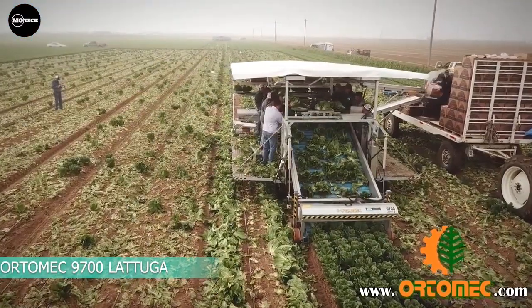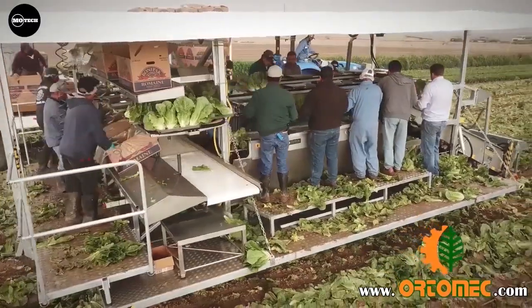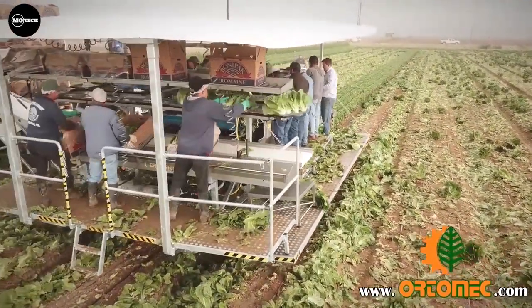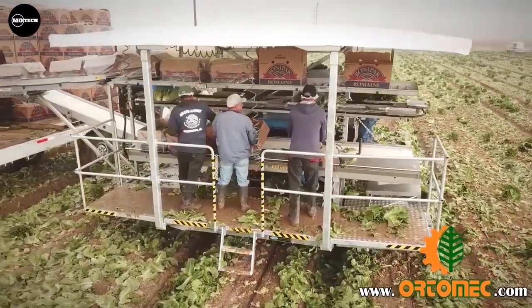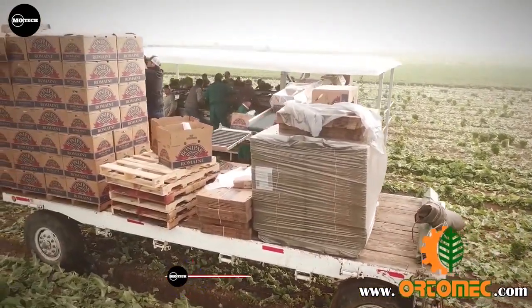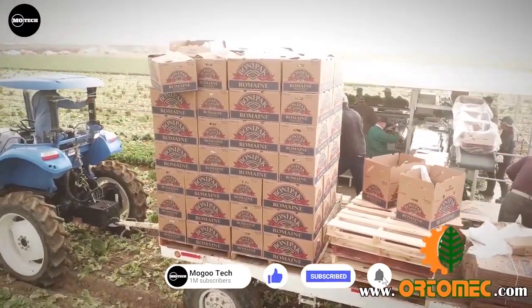Ortimac 9700 Latuga — moving to Italy, we have the Ortimac 9700. The series 9700 Latuga harvester is specially designed for harvesting and packing romaine lettuce as quickly and efficiently as possible. The Latuga is powered by a dependable four-cylinder electric start diesel-powered 74 horsepower Kubota turbo motor.